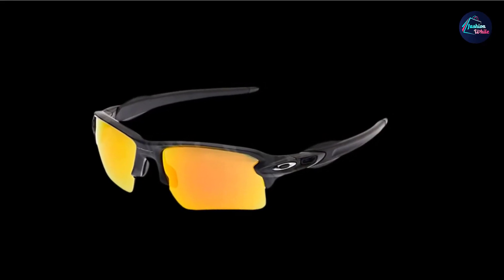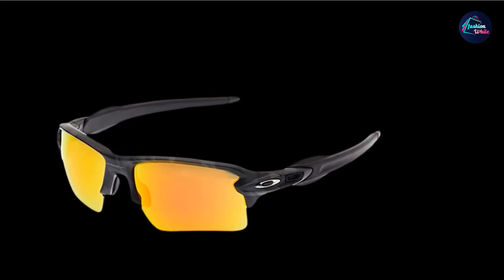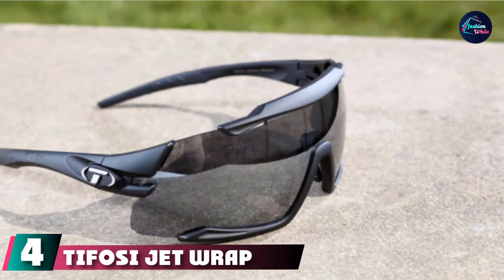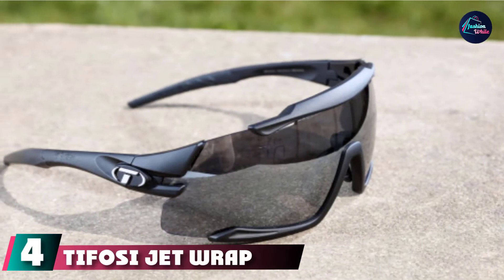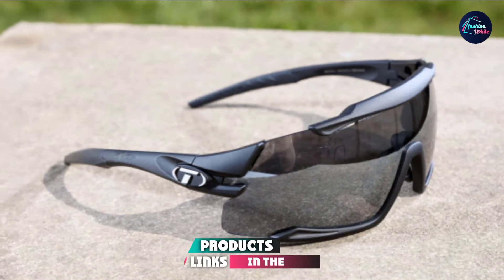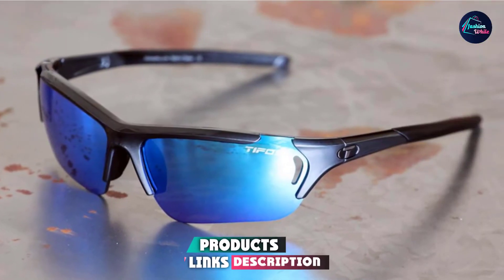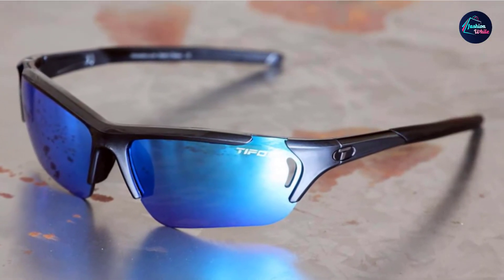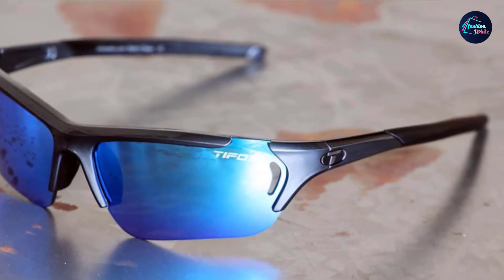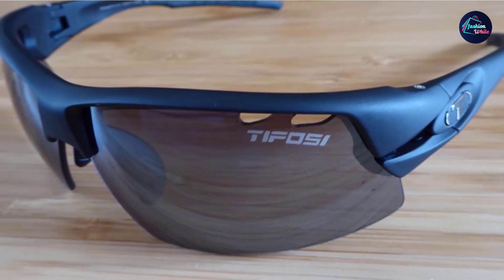These Oakley options are rated the best sunglasses for golf because users say that the lenses make the golf course look high definition when they are out on the fairway. Next at number four, we have the Tifosi Jet Wrapped Sunglasses — simple, stylish, and effective. The Tifosi Jet Wrapped Sunglasses are a great unisex option for female golfers. Golfers will enjoy the Jet Wrapped Sunglasses for their durability and range of designs.